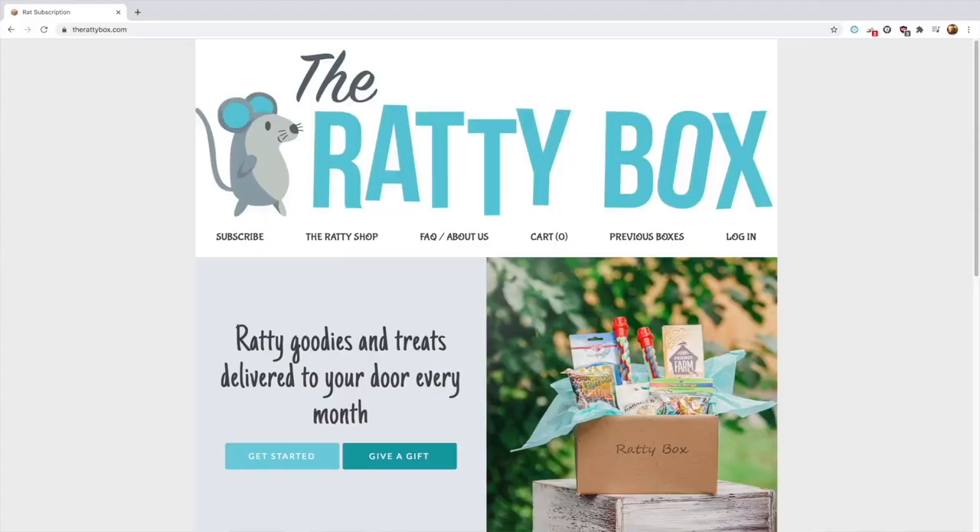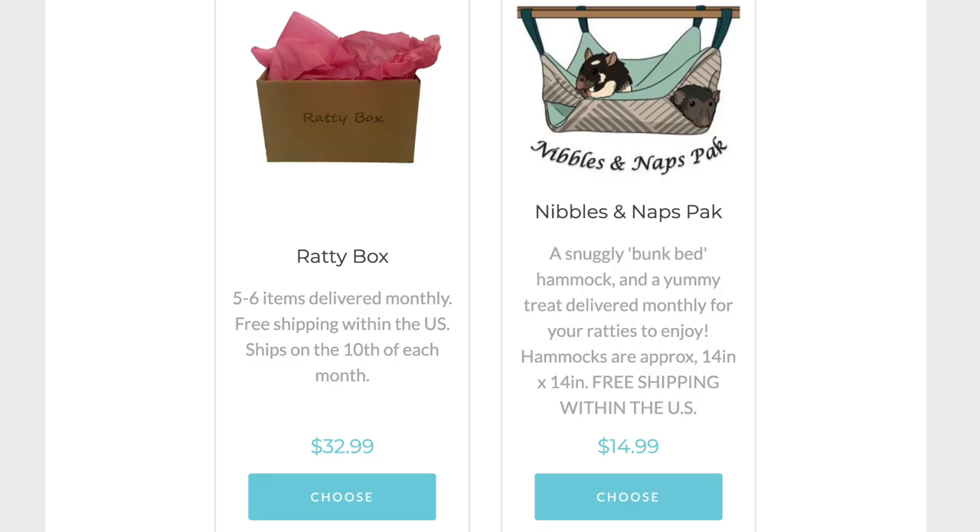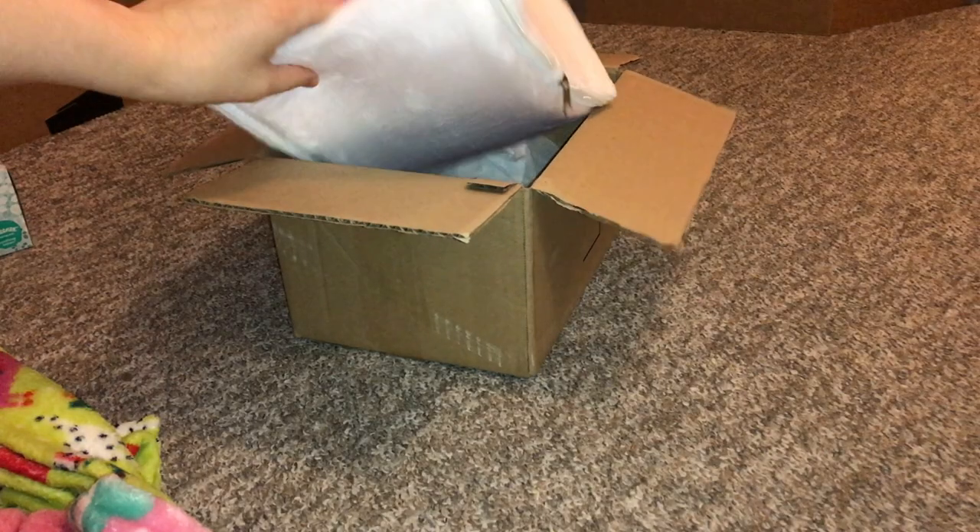If you would like to check out Ratty Box or order one of your own, I will be linking their website along with their Facebook page below. You can order on their website, and you can PM the Facebook page if you have any other questions. So with that out of the way, let's go ahead and get started with reviewing this box.